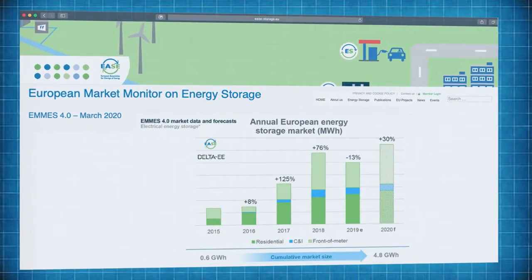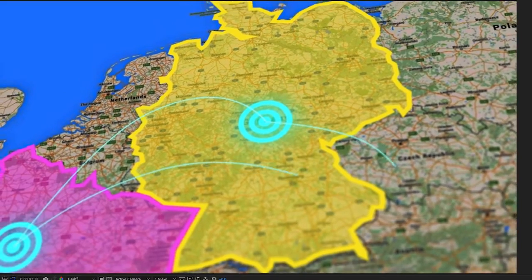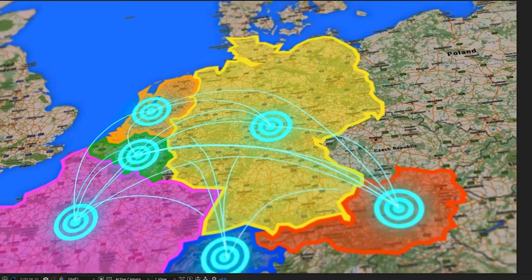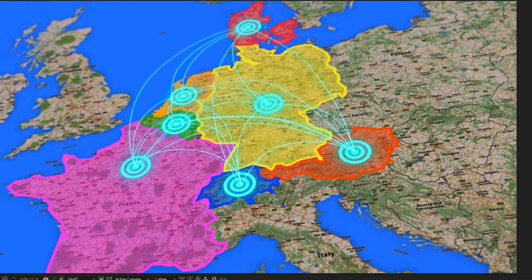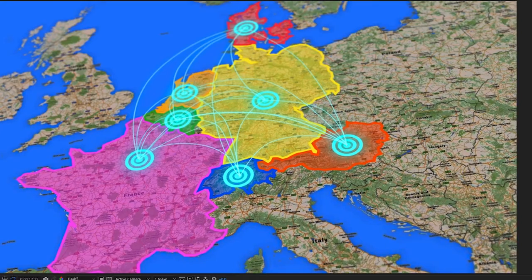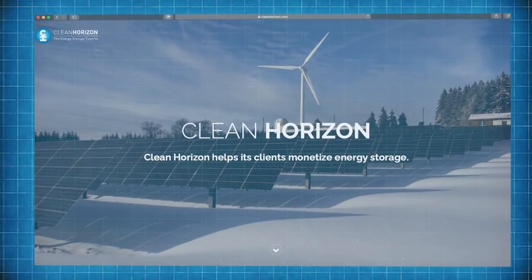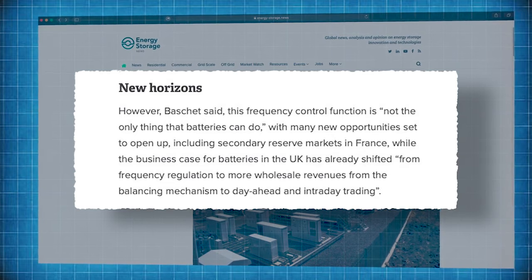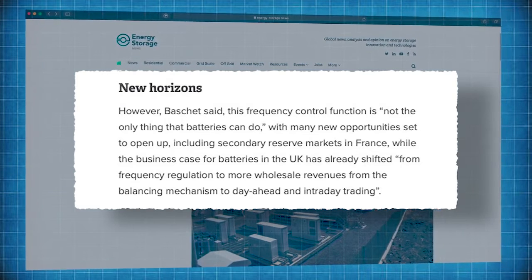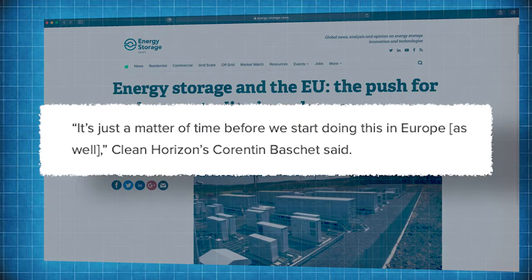The European Association for Storage of Energy, or EASE, released a report called the European Market Monitor for Energy Storage. The report points out that Europe's frequency containment reserve market is now interconnected between Germany, France, Austria, Belgium, the Netherlands and Switzerland, with Denmark due to join soon. That interconnection has further increased the efficiency with which battery storage can balance supply and demand across the majority of the continent. Corentin Bache, head of market analysis at Clean Horizon, told Energy Storage News that frequency control is not the only thing batteries can do, and that the business case in the UK has already shifted from frequency regulation to wholesale revenues from the balancing mechanism to day-ahead and intraday trading — and it's just a matter of time before this happens in Europe too.